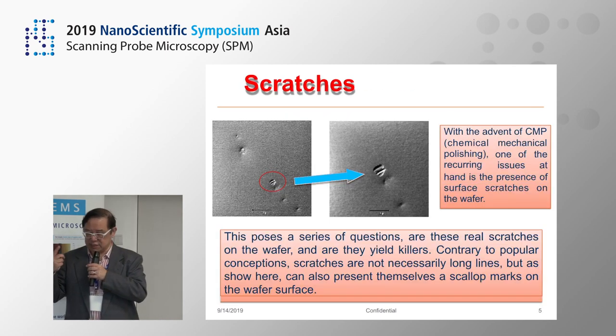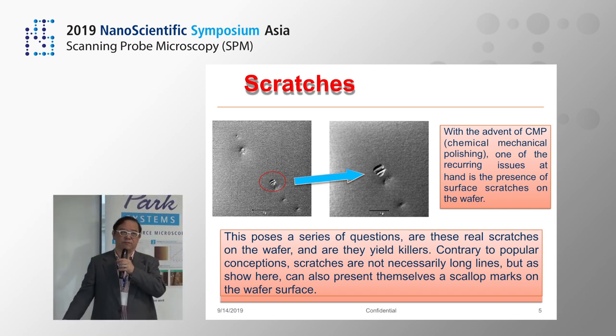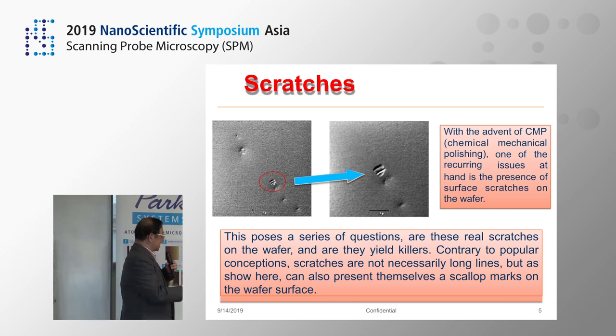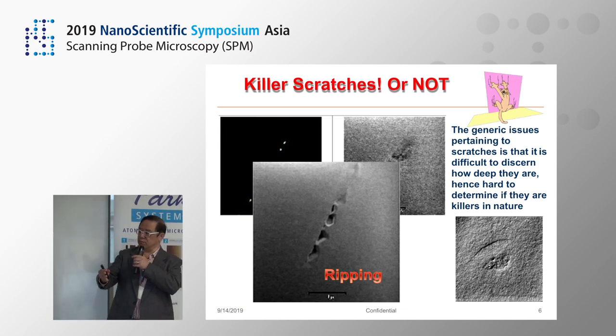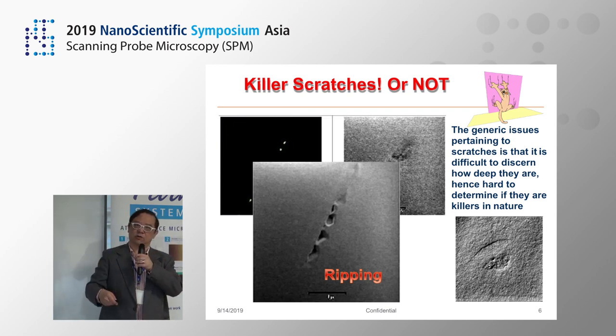Scratches. Scratches are a very inherent problem as we move into semiconductor processing, particularly as we go into chemical mechanical polishing. What is a scratch? In many people's minds, a scratch is a long line across the wafer's surface. It's actually not — it's more like scalloped surfaces across the wafer, where what we are seeing is actually ripping on the surface. Are they detrimental to the chip? Will it fail? Many times people don't take the effort to go and review it.